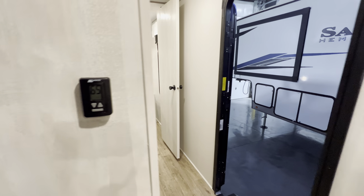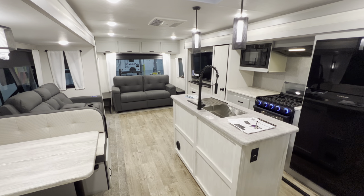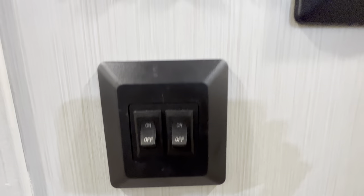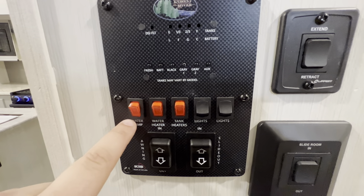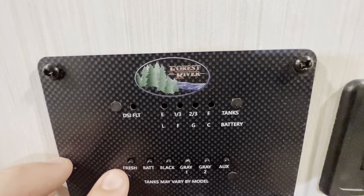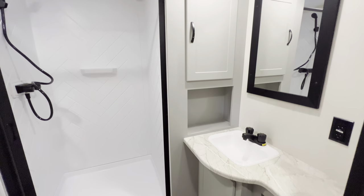You've got a thermostat right here. Right as you walk inside the door is your main control panel — light switches, slide controls in and out, awning retract and extend, water pump, water heater, and tank heaters for cold-weather camping. You can also check all your tank levels here: fresh water, battery, black, gray one, gray two, and auxiliary — all conveniently in one spot.